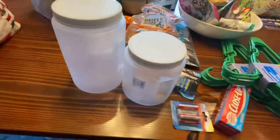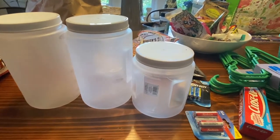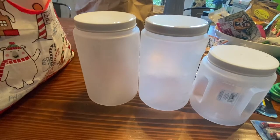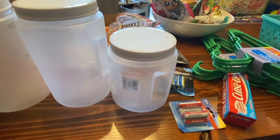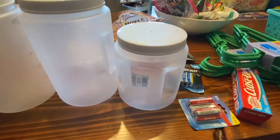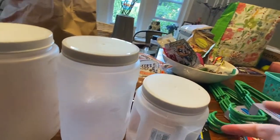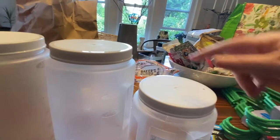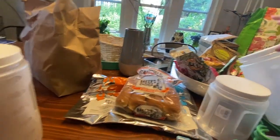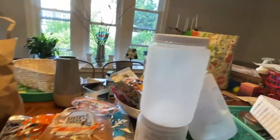Redoing the baking cabinet — I already used one container for powdered sugar. I thought the two big ones would be for flour and sugar, and the two small ones for light brown and dark brown sugar. I forgot powdered sugar was a thing so we'll need more, but it's a good start. A whole bag of powdered sugar fit in one exactly, which was great.